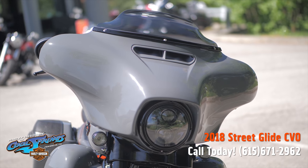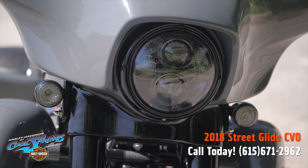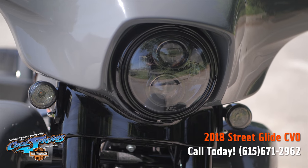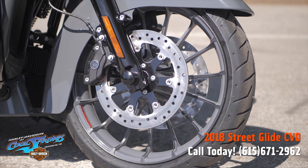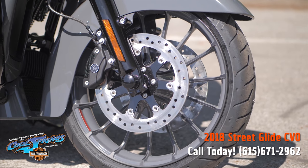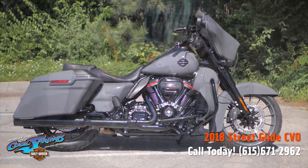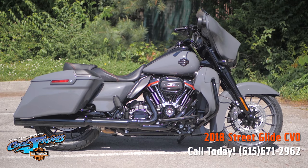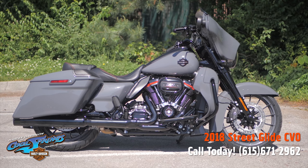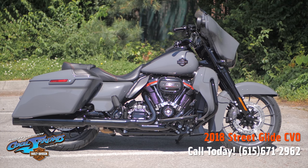Let's come around and look at this vented fairing, which reduces buffeting by 88% for you and your passenger. Of course it has premium lighting. Check out the beautiful paint on this front fender, and look at that beautiful front wheel with those huge dual disc brakes.